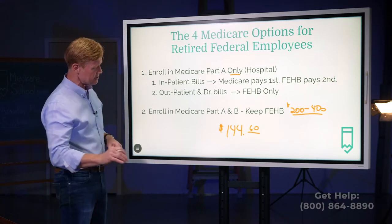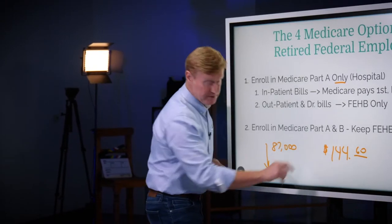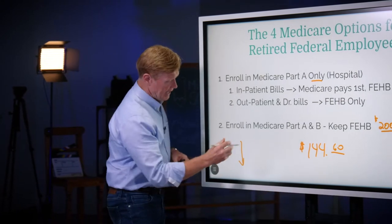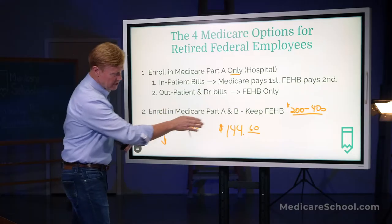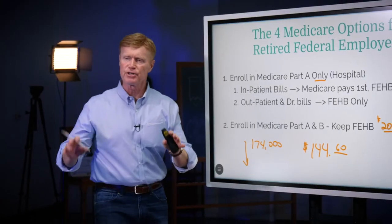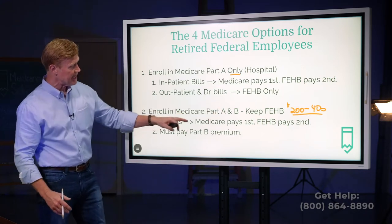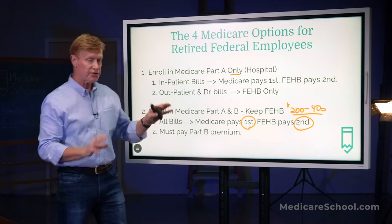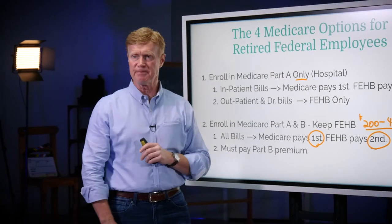Now, when I say $144.60, I want to clarify: as long as you're a single filer with income of $87,000 or less, that number is accurate. If you're making above $87,000 as a single person, that number will be a little more. If you're a married couple with income of $174,000 or less, $144.60 is accurate; above $174,000, you'll pay more. So when you enroll in A and B, you pay your Part B premium and your FEHB premium. Now, as you receive any services — whether inpatient or outpatient — Medicare is going to pay first and your FEHB is going to pay second. And in this scenario, Medicare pays first and typically those gaps in coverage are going to be picked up 100% by your FEHB plan.